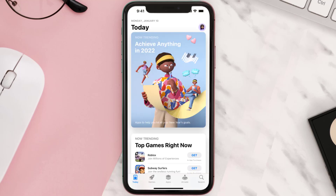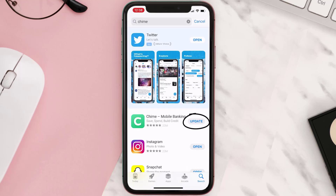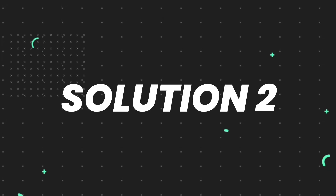Open up the App Store on your device and then tap on the search icon in the bottom right corner. Search for the app and if you see an update button right next to the app name, simply tap on it to make sure you're running the latest version. But if you still encounter this issue, continue to the next step.